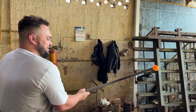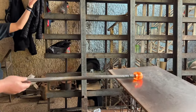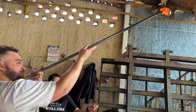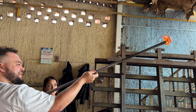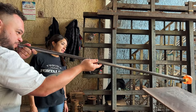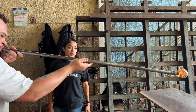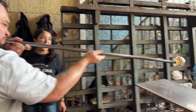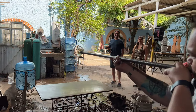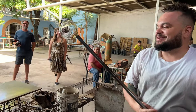During the attempt, the instructor coaches: slowly, keep turning, a little more - you can do it. It needs to go back in because it's cooling down and getting hotter. Eventually the instructor notes: you're going to make a light bulb. And sure enough - my first light bulb.